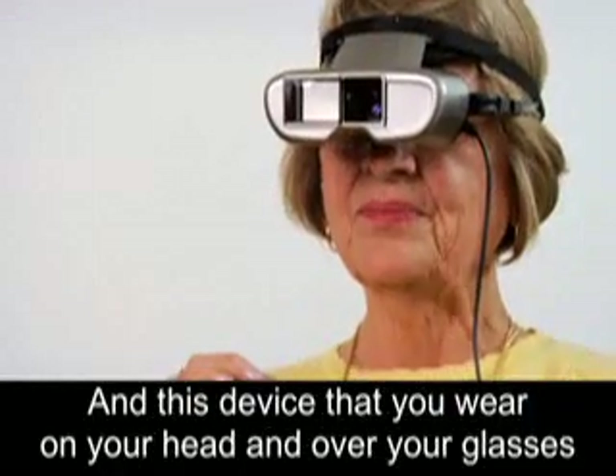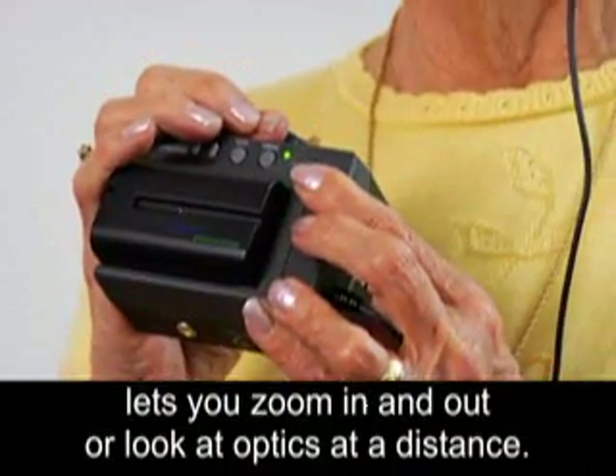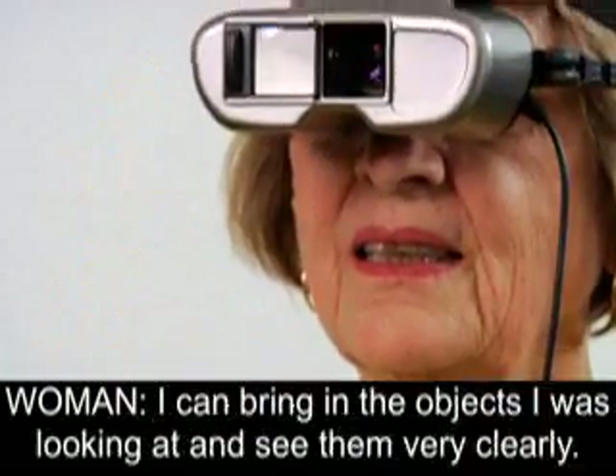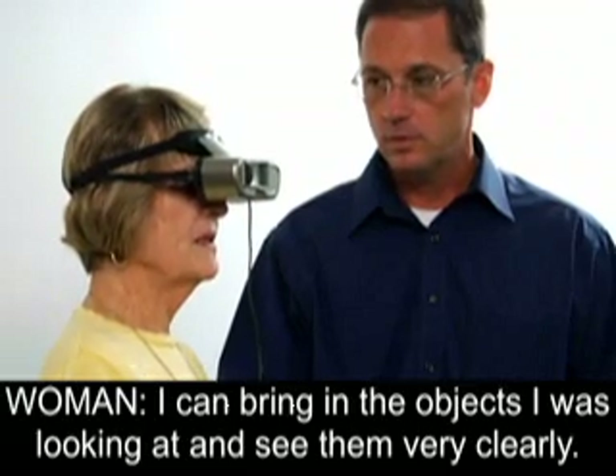There is also a device that you wear on your head and over your glasses that lets you zoom in and out or look at objects at a distance. With it, you can see across the room or across the playing field. I can bring in the objects I was looking at and see them very clearly.